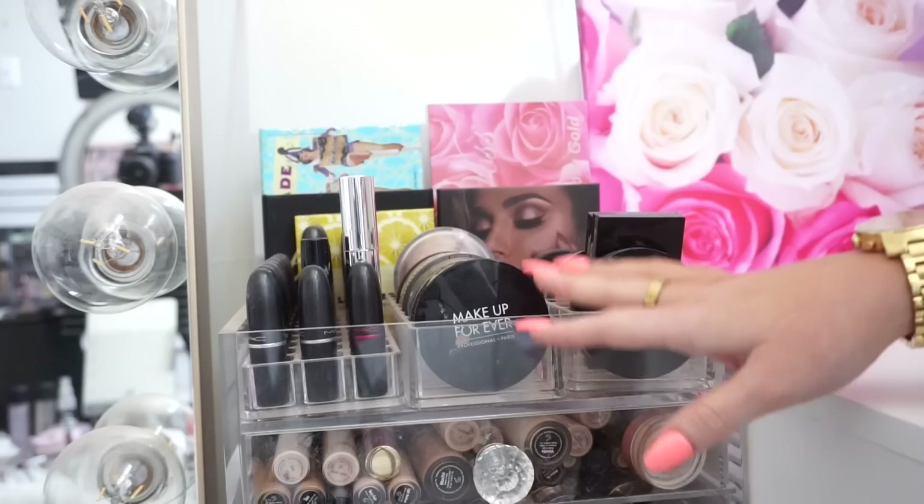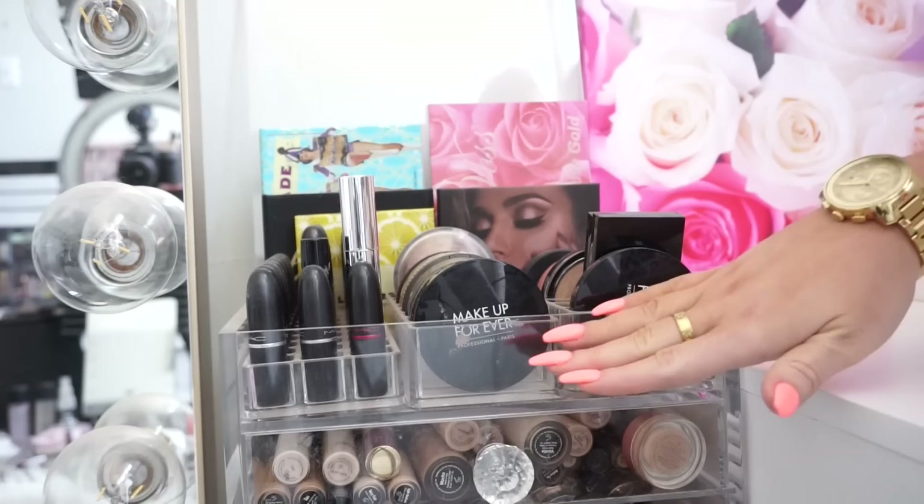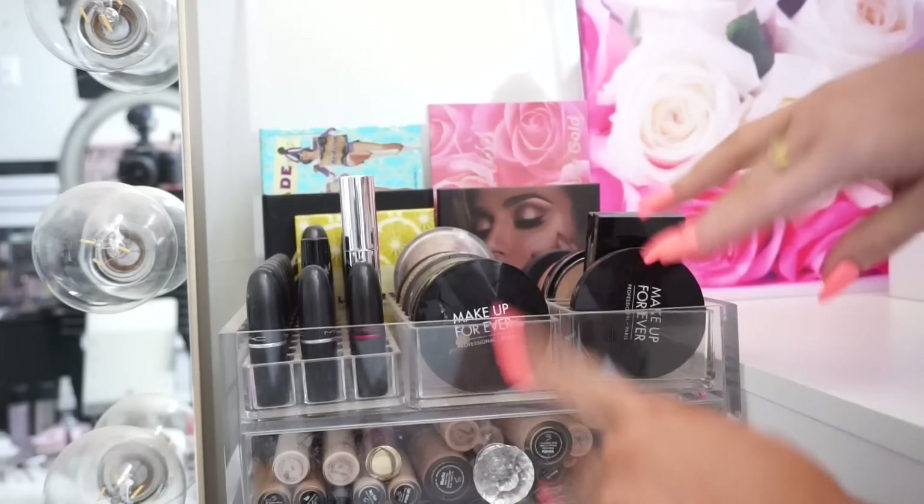Okay, so we are first going to start right up here on my vanity. These are my most used highlighters — I actually have blushes, highlighters, and bronzers in these little organizers. These are not going to be decluttered because these are literally my most used, my absolute favorites. I figured I would show them to you guys first so you know my favorite highlights, and then we'll get into the ones I keep in drawers — those are the ones we're going to declutter.